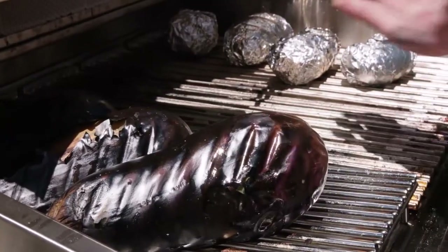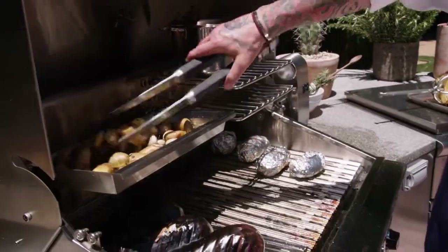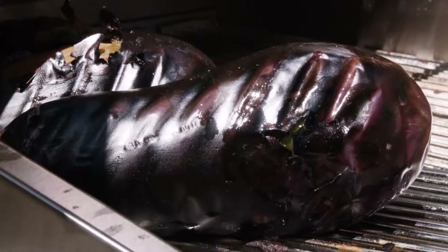You're cooking your potatoes at the same time — look at this. The charcoal is so powerful. Did you see how the eggplant was so charred? You don't get that with another grill — you don't get that char like that.